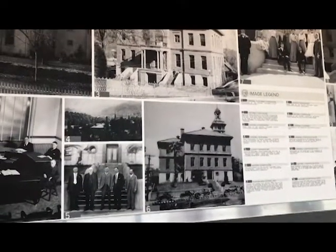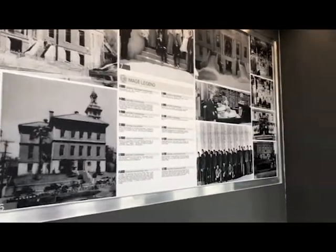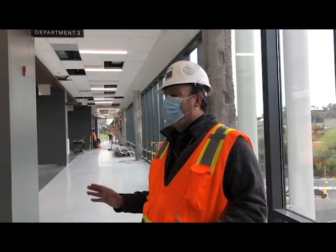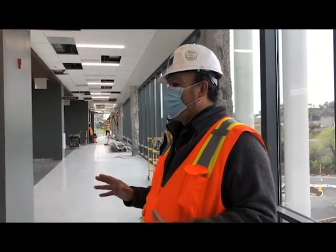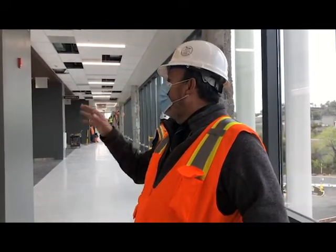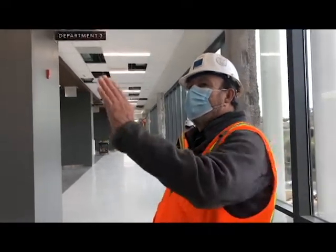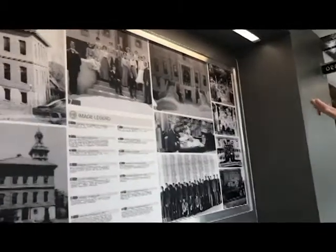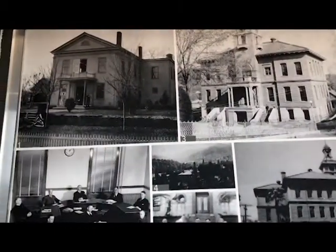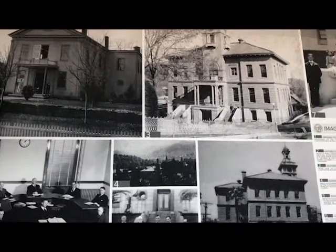We are looking at one of four historical murals that have been put up in the courthouse. This is the result of a lot of hard work from our staff at the court who went to the historical society to find pictures showing our historic courthouse in its early stages and development. You can see the beginnings of what was there before the current courthouse — number one is the original Guilherme County courthouse built in the 1850s.